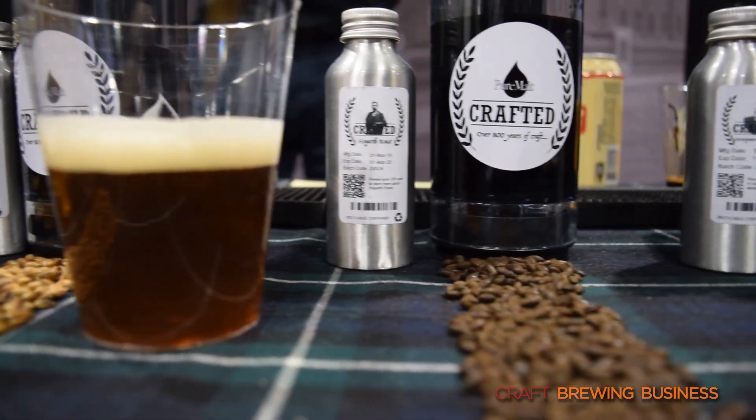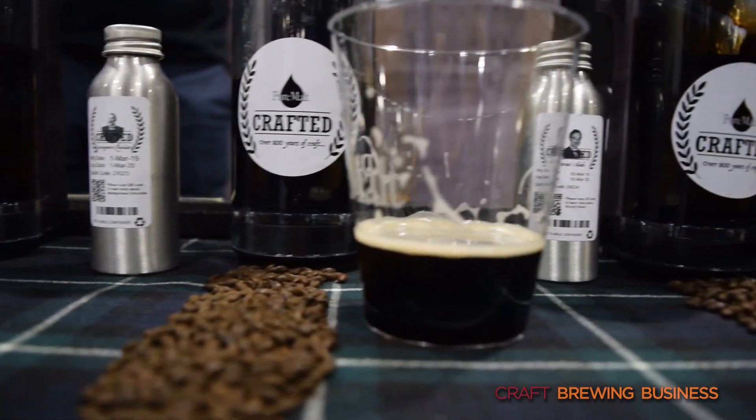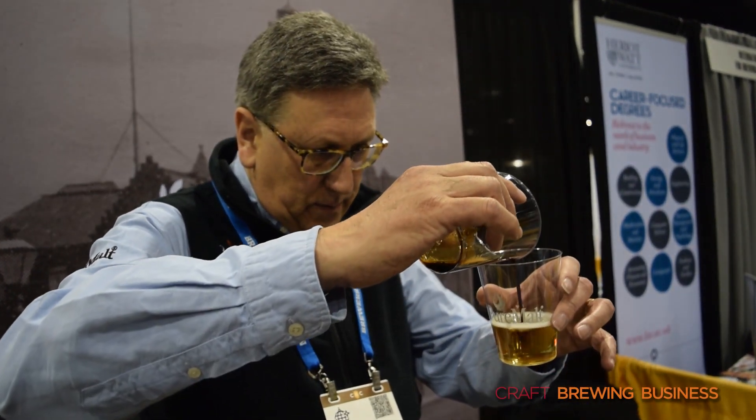If we look at perhaps a further product up the color scale, we have a dark roast crystal concentrate here. This would typically be added to bring rich amber and red tones to a beer, and also distinct, rich, dark caramel type notes, typical of a strong ale, IPAs, and also red beers. I'll just take standard beer and add some of this particular product. And you can see it's instantly transformed into a rich, red, ruby type beer.